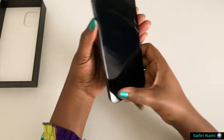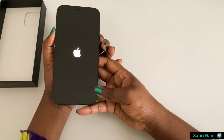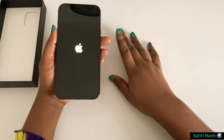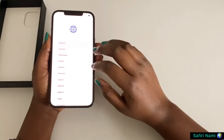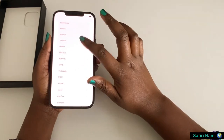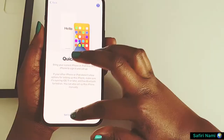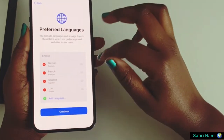I also ordered a screen protector and a clear case cover that I will set up later. After this I will transfer all the data from the other iPhone to this one, then check if the phone is running the latest software update. It's getting dark right now, so it will be perfect to see how the video quality is in low light conditions.